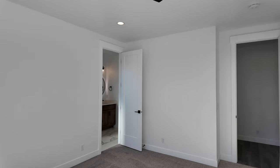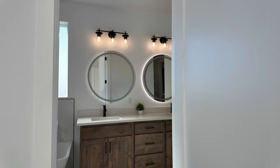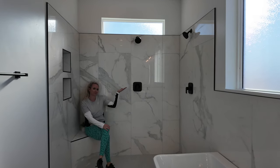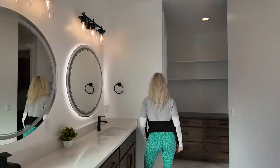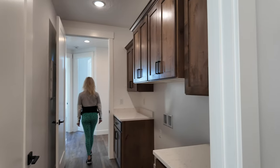Let's talk about the primary bath. Check out these modern backlit mirrors with three color temperatures above the dual vanity. There's a large soaking tub and a massive shower with dual shower heads. What I really love about this floor plan is the primary bath connects to the primary dressing room and to the laundry room.